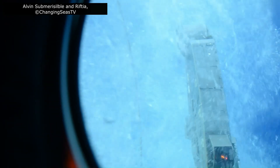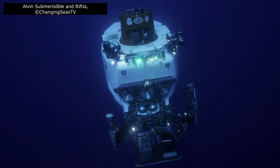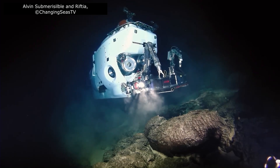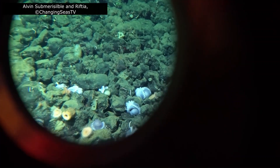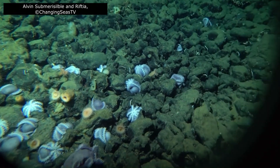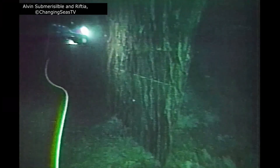The year was 1977. The deep-sea submersible DSV Alvin sank slowly through the inky black depths of the Pacific Ocean. On board was geologist Jack Corliss and his team of scientists, exploring hydrothermal vents along the Galapagos Rift, a volcanic hotspot far beneath the waves.